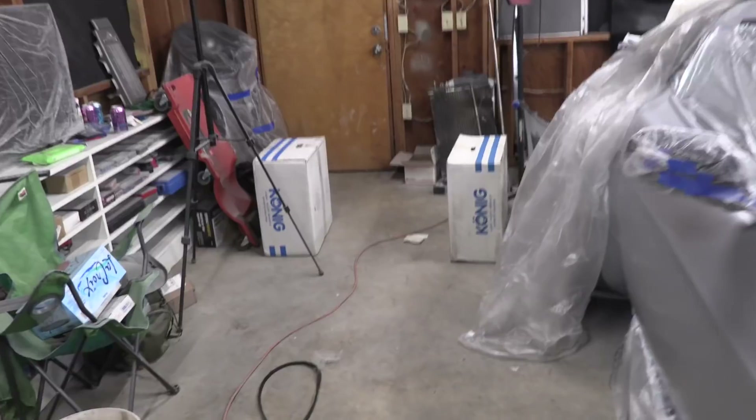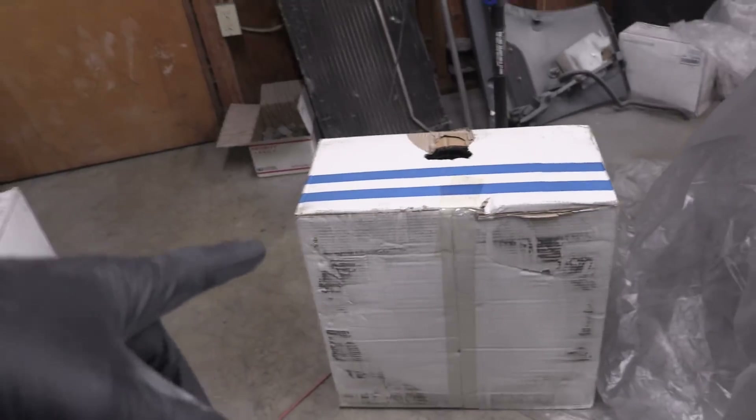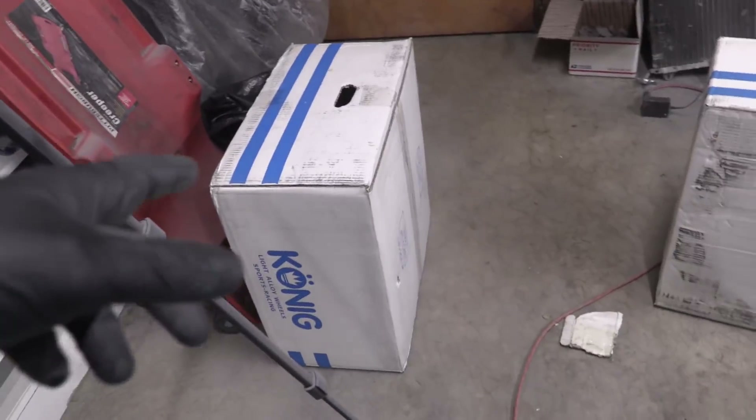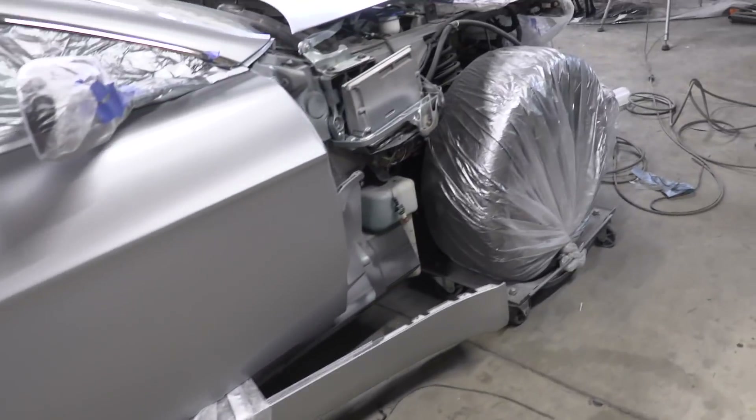Now that those jokers are gone, we can get down to business. These are new Konig wheels provided by Konig, rush-shipped so we can get done in time. They're 8.5 inches in the front and 9.5 in the rear, same centrigram just different offsets so they won't hang out past the fenders. Every time you get new wheels, you test mount before getting tires put on — so let's get the old wheels off and test mount these new ones.